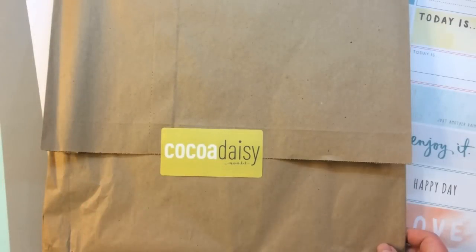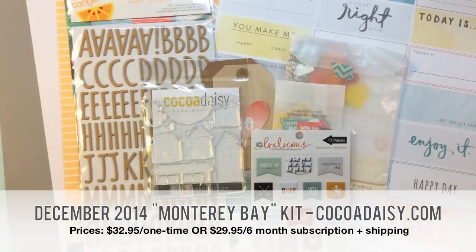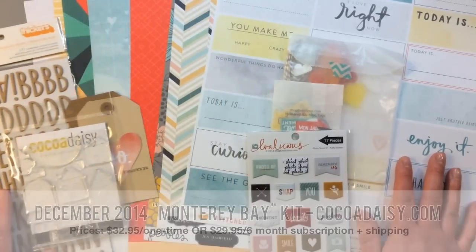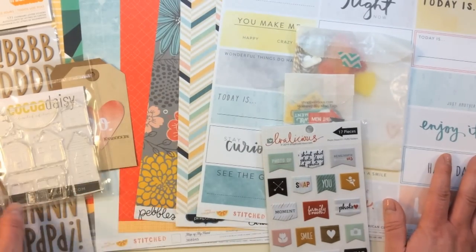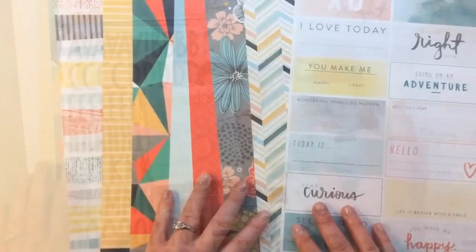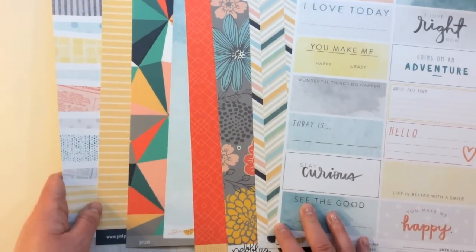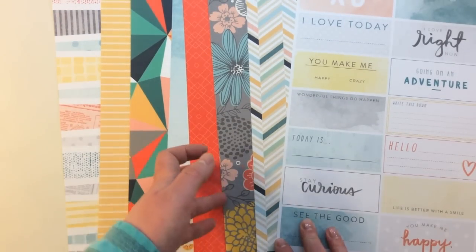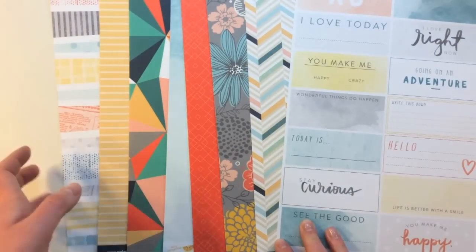The first kit I'd like to show you today is the Coco Daisy December 2014 12x12 scrapbooking kit called Monterey Bay. This is a gorgeous mix of Amy Tangerine products from her Stitch line, Pebbles, Jen Hadfield, and also wonderful Coco Daisy exclusive products. There are eight 12x12 pattern papers in this kit — a beautiful mix of florals and great geometrics — and here are the B-sides.